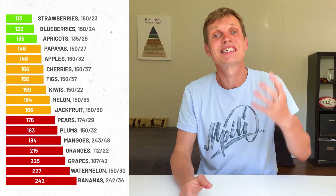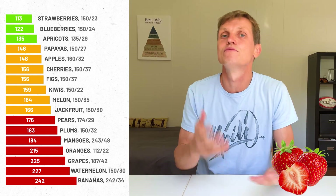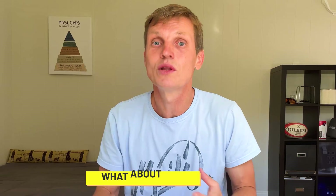Hey folks! In the previous video we discussed how 17 different fruits affect blood sugar, from strawberries to bananas. Some fruits barely move the needle, others make glucose go flying. But what about dry fruits? They're sweet, compact, and often considered a healthy snack. But are they actually blood sugar friendly?